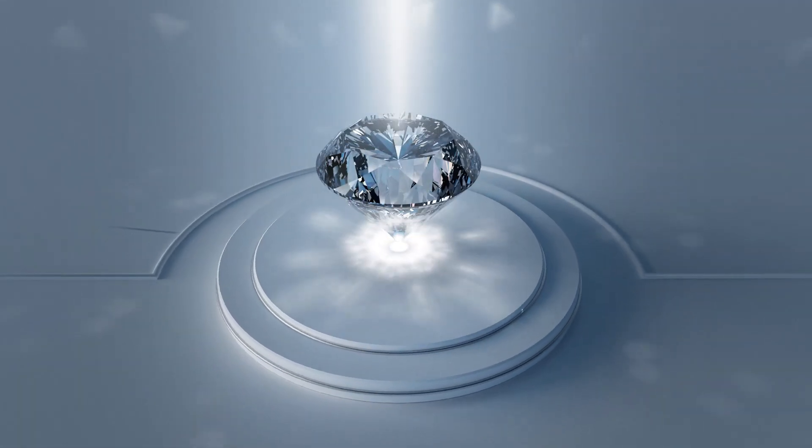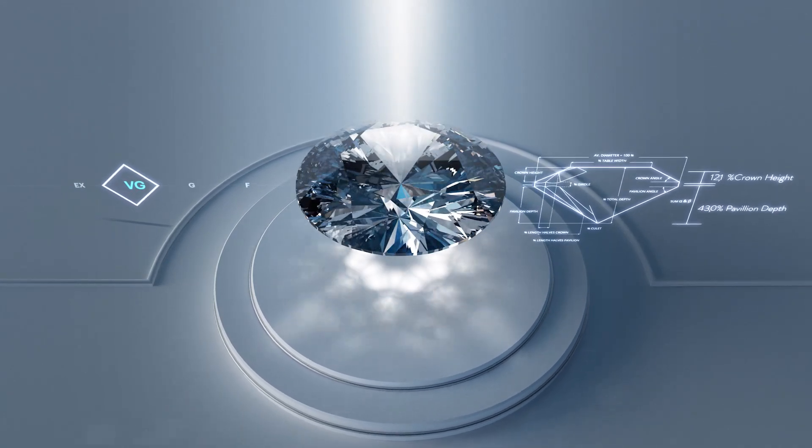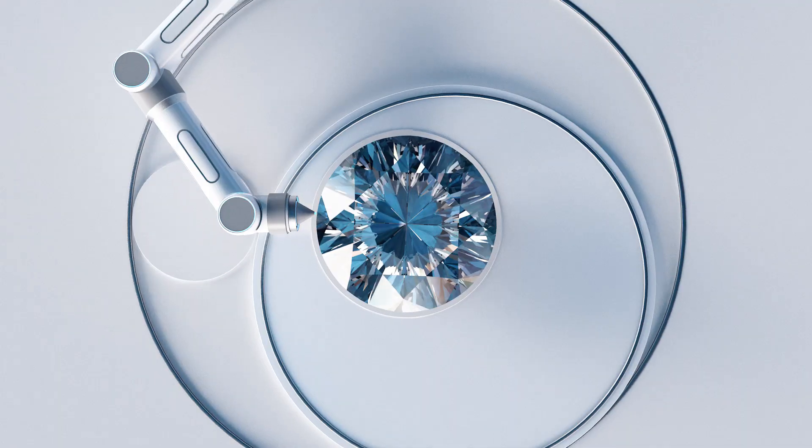Finally, we look at how the diamond is cut. Proportions, symmetry and polish determine how your diamond interacts with light.